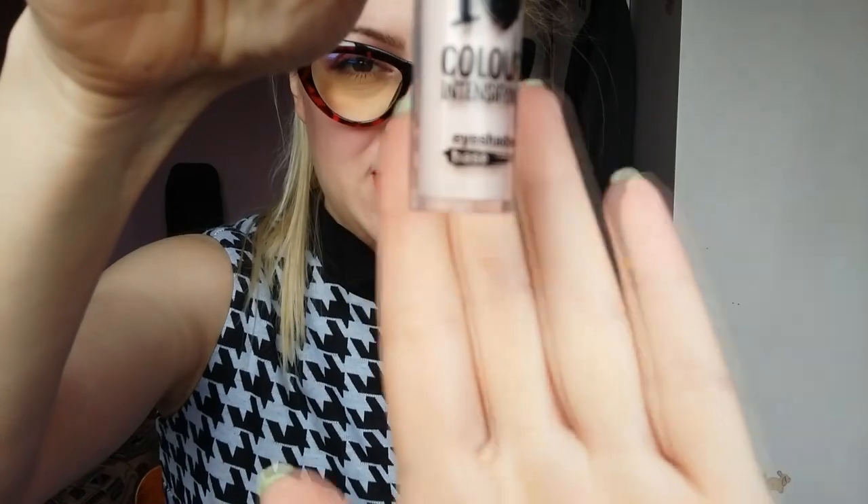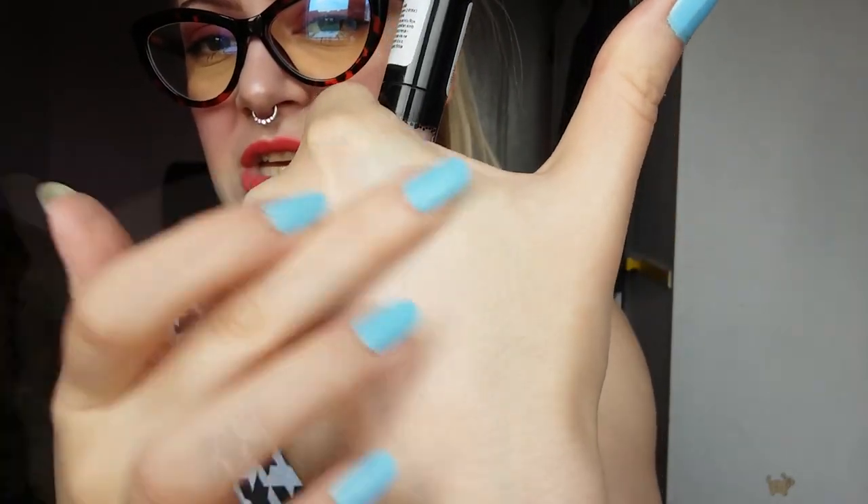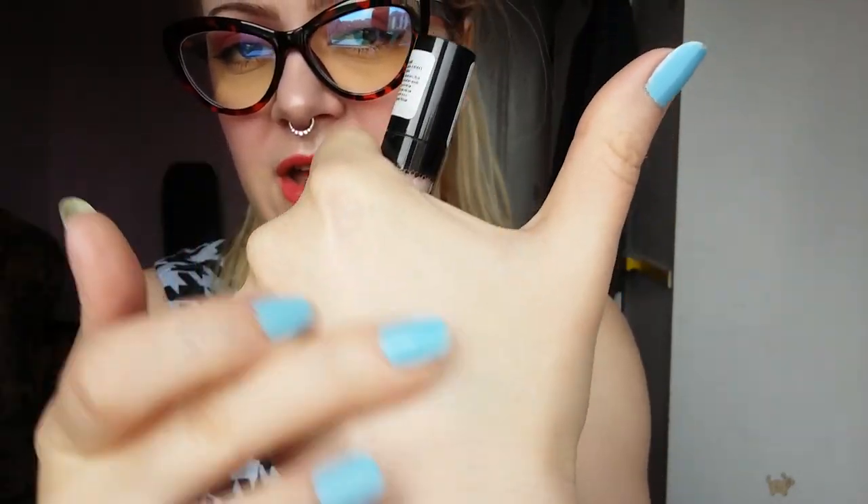Then I have this Essence eyeshadow base primer. It's a little bit pinkish but when you rub it, it just sinks into the skin. It's very nice, very smooth.